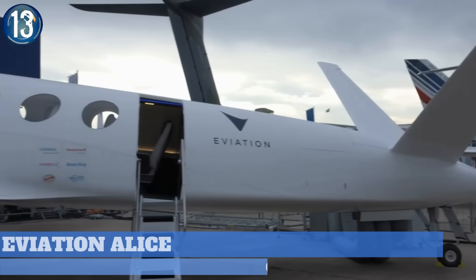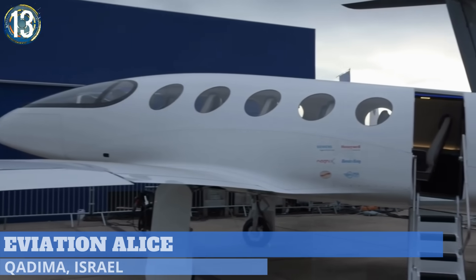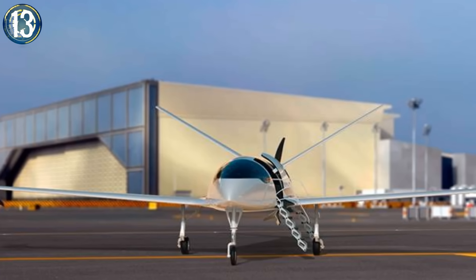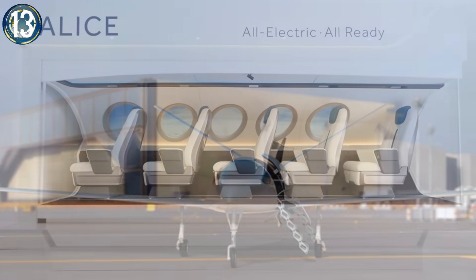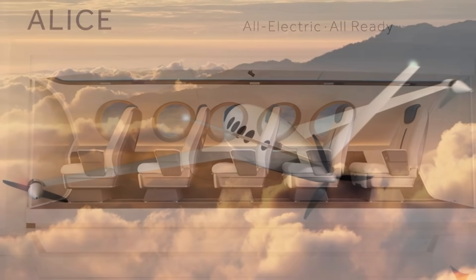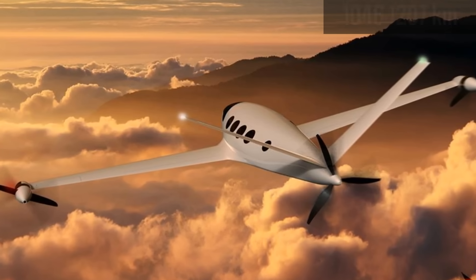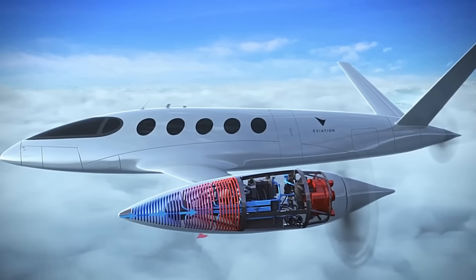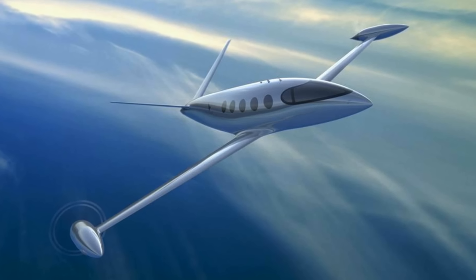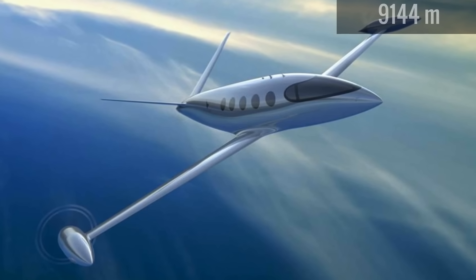Number 13. This sleek aircraft is the brainchild of Israel-based company Aviation Aircraft. Named the Aviation ALIS, the company sets to redefine regional transport through the means of their all-electric aircraft. It has a flight range of around 650 to 750 miles, thanks to its three 260-kilowatt motors, each producing about 350 horsepower. It has a cruise speed of 300 miles an hour with a flight ceiling of 30,000 feet.